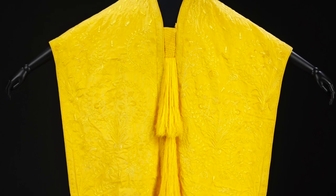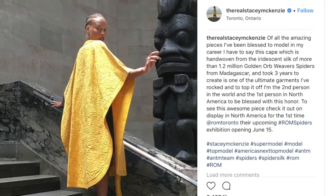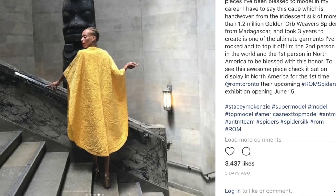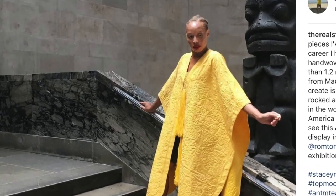Spider silk may have incredible tensile strength, but when it's turned into fabric, it doesn't react well to heat or moisture. Great care is taken for such a one-of-a-kind unique artifact, and only two people in the world have been allowed to wear the cape as part of a photo shoot, most recently Stacey McKenzie at the Royal Ontario Museum.